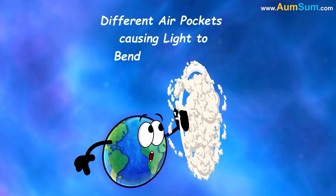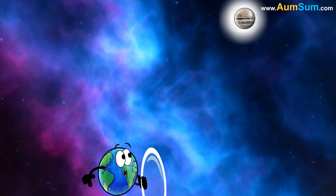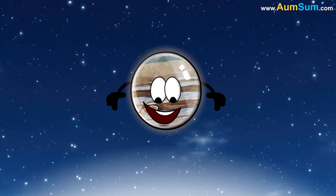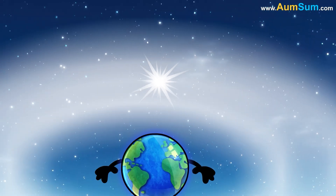Why does Jupiter flicker? Firstly, the Earth's atmosphere acts like a lens, with different air pockets causing light to bend and distort, resulting in the flickering effect. Secondly, when Jupiter is closer to the horizon, its light travels through a thicker layer of atmosphere, leading to more pronounced flickering.